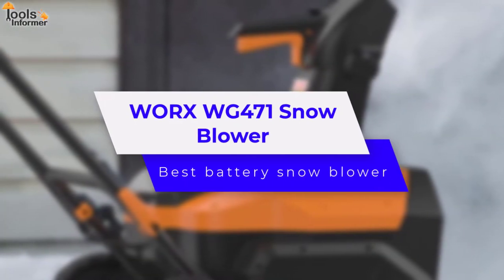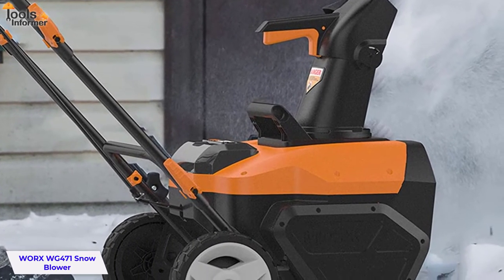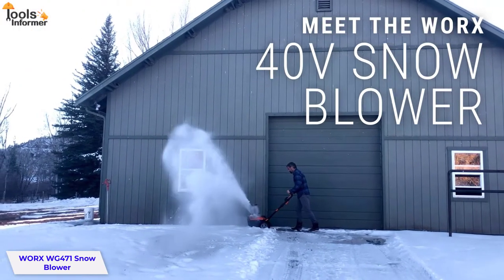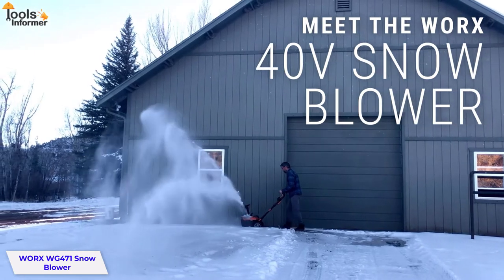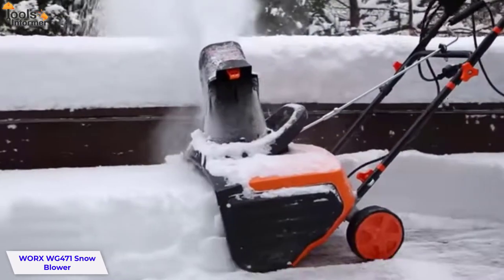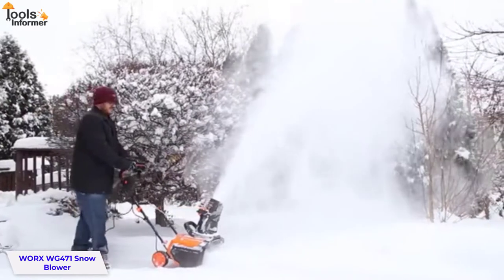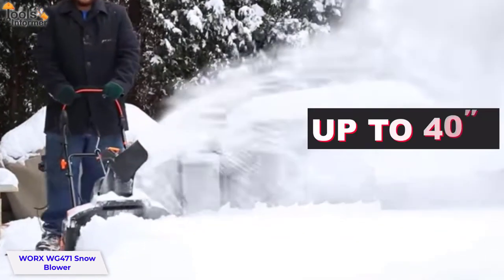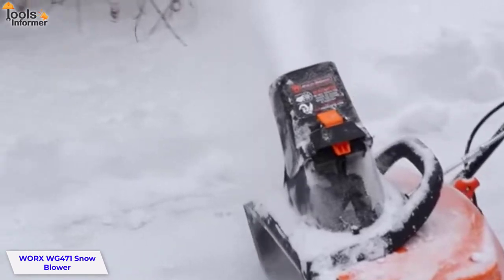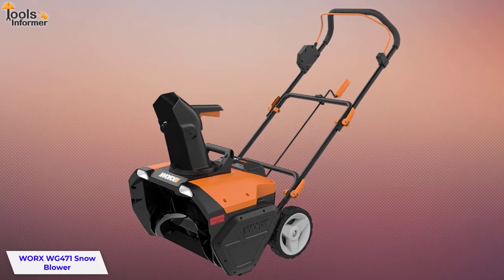WORX WG-471 Snowblower — Best Battery Snowblower. The ideal snowblower for small- to medium-sized driveways and sidewalks, the WORX WG-471 comes with two 40-volt PowerShare battery packs that can be shared with other WORX products. It features a single-stage rotary auger for better traction, similar to a single-stage gas snowblower. At only 60 pounds, the WG-471 is lightweight enough to take anywhere. Designed to operate with up to 40 inches of snow depending on the model, it is a great alternative to gas snow throwers.